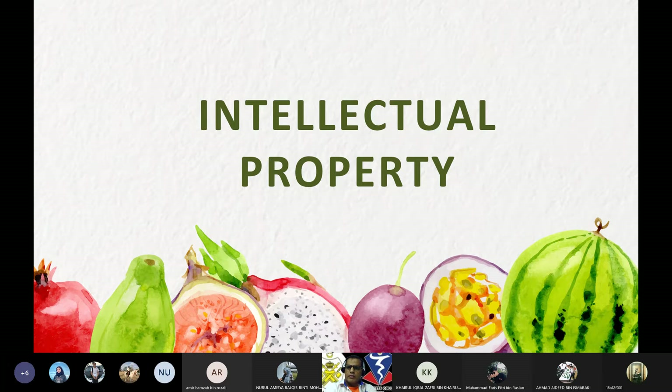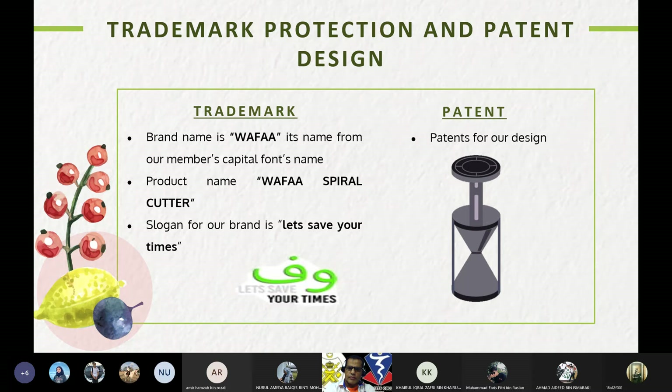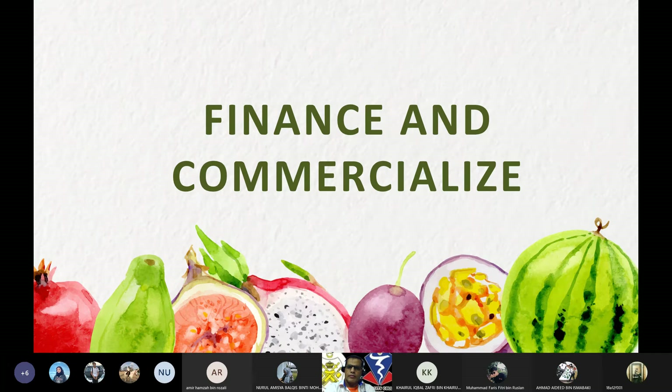For intellectual property, we chose trademark and patent design to protect our brand and product. We will use MyIPO to register our trademark and patent. Our brand name is formed from our members' capital letters. The product name is Spiral Cutter, and our brand slogan is 'Let's Save Your Time.' The patent is better for our design.